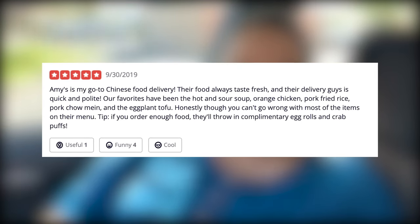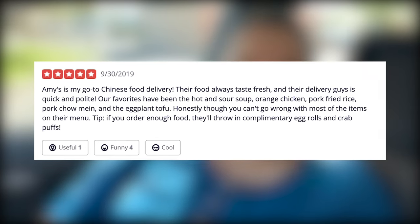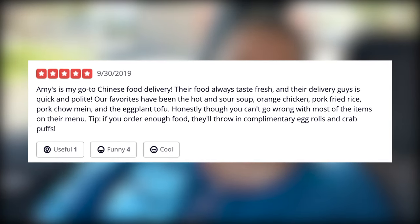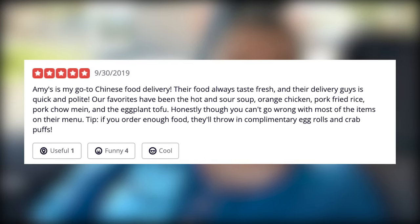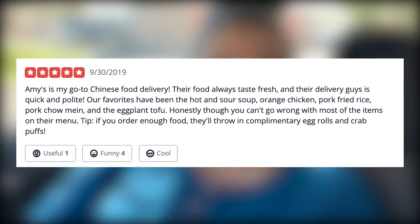Our favorites have been the hot and sour soup, orange chicken, pork fried rice, pork chow mein, and the eggplant tofu. Honestly, you can't go wrong with most of their items on the menu. Tip: if you order enough food, they'll throw in complimentary egg rolls and crab puffs.